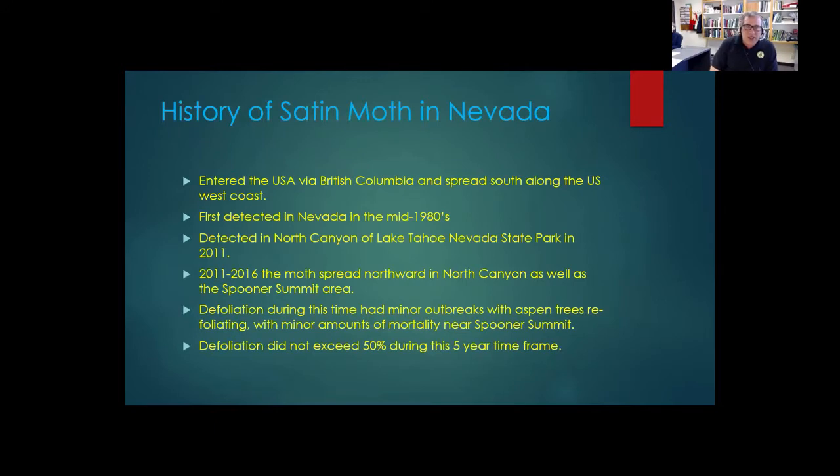It had been around a while within the state and was known about, but it wasn't really presenting any real defoliation events in any of the native aspen stands or cottonwood stands throughout the state. However, in 2011 it was roughly detected in the North Canyon area in the Lake Tahoe Nevada State Park, just outside of Carson City to the west in the Lake Tahoe Basin. From 2011 to 2016, the moth spread northward in North Canyon as well as an area called Spooner Summit, immediately adjacent to the state park. Defoliation during this time had some minor outbreaks with some impacts noticed on aspen trees, but defoliation really didn't exceed 50 percent during this five-year time frame in most of the stands where it was found.